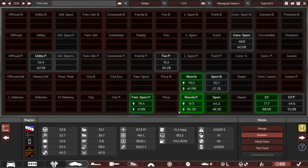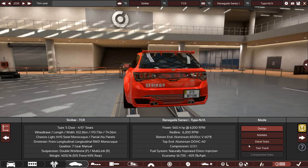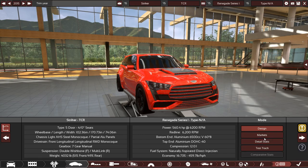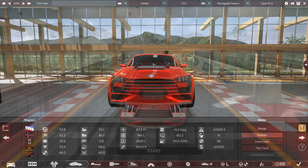It's considered a family sport premium and a muscle premium — literally the demographic we want to fit into. Engineering time is only 12 years, not bad at all. Let's throw this car into BeamNG Drive and see if it handles as good as it looks.